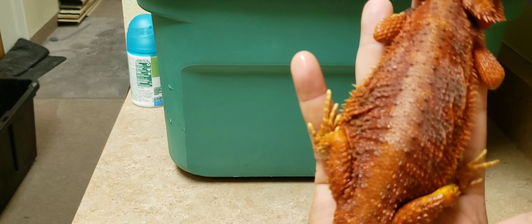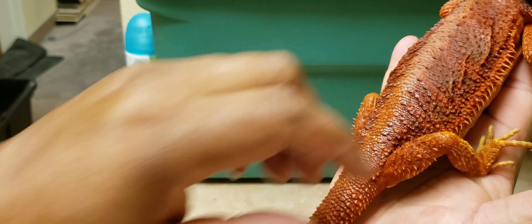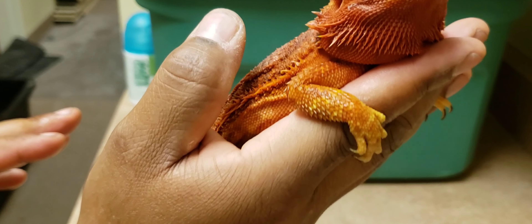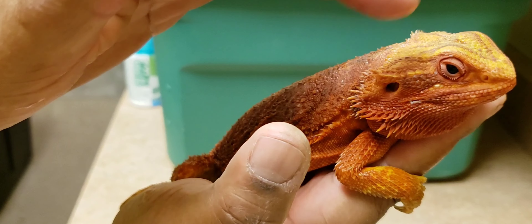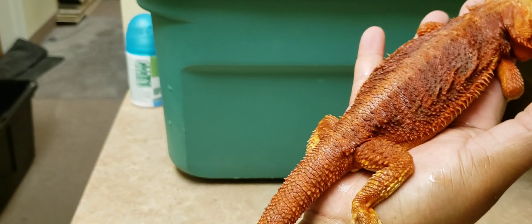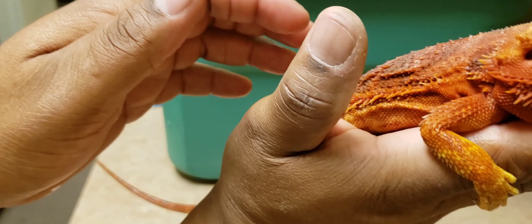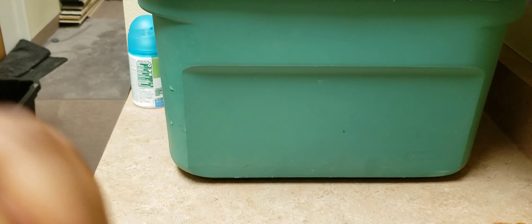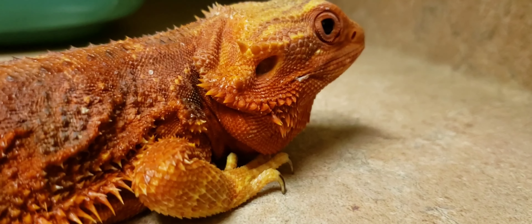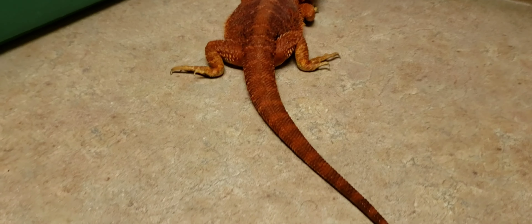The next one is the translucent red — she is possible head hypo, she's not proven. Nice red beard, top of her head is kind of yellow like a coral red. She's a translucent with a full tail, no nips, all her toes. I'm going to do the whiblet in a similar view as well so you guys can see.